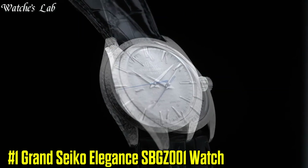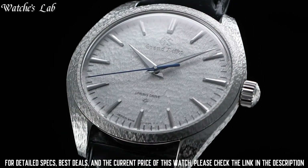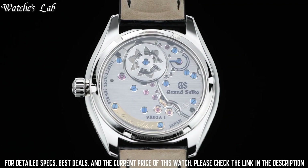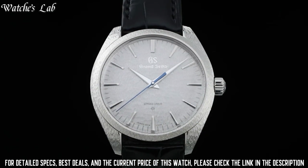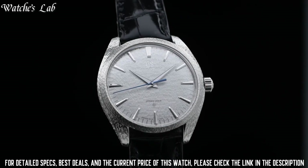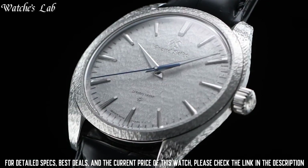Number 1: Grand Seiko Elegance SBJZ001 Watch. The dial features the celebrated snowflake pattern which is inspired by the beauty of the snow in the Shinshu region. The dial's silver finish complements the delicate hand carving on the platinum case. The hour and minute hands and hour markers are made of 14k white gold to ensure that their brilliance endures for decades.